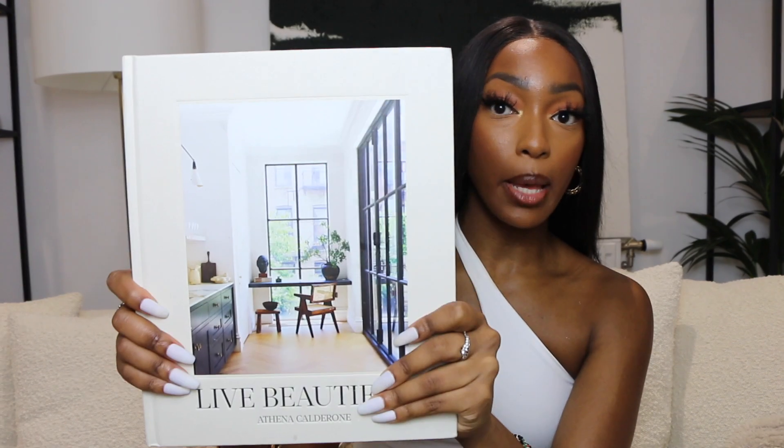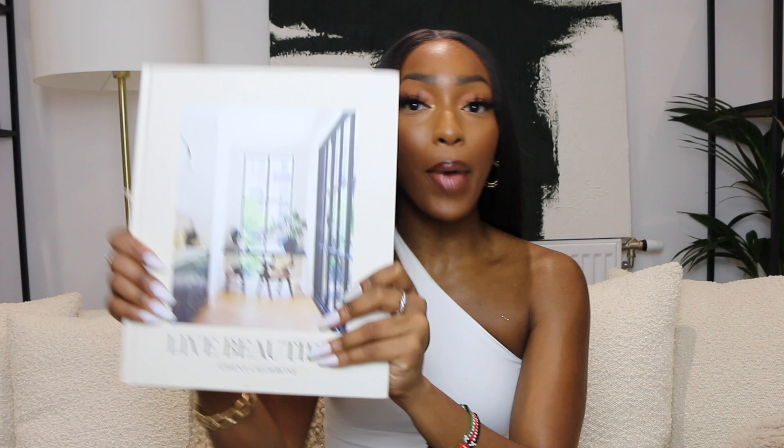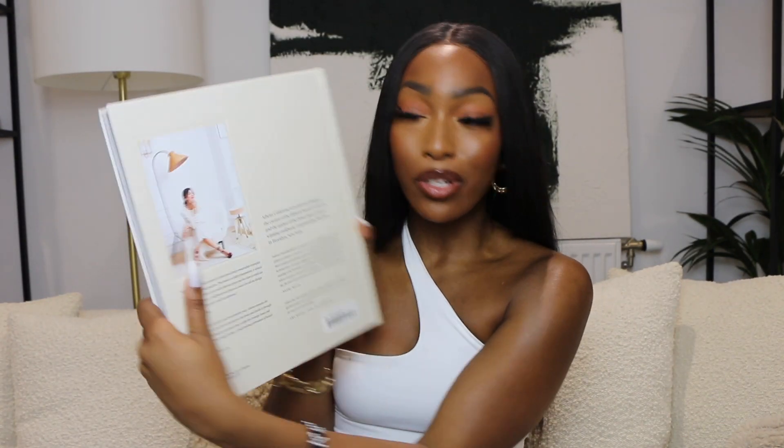The next book is called Live Beautiful by Athena Calderon. I actually follow her on Instagram — her account is called Eyes Swoon and her home is insane. She's got a couple of different homes, but the one in New York that she toured is unreal. When I found out she had a book I had to pick it up, and it just so happens to be in the colorway I'd want.